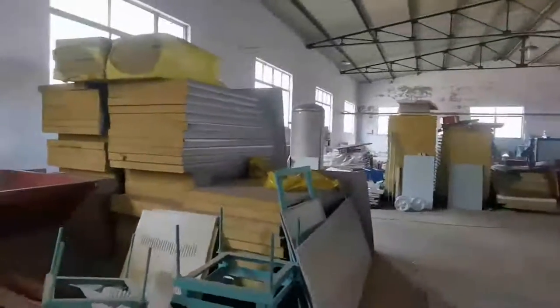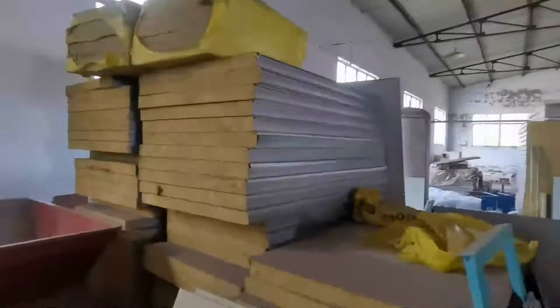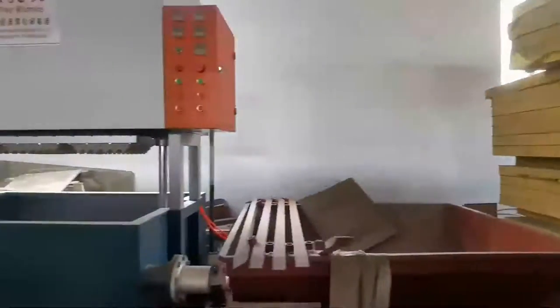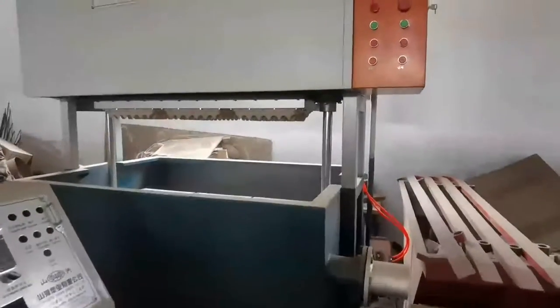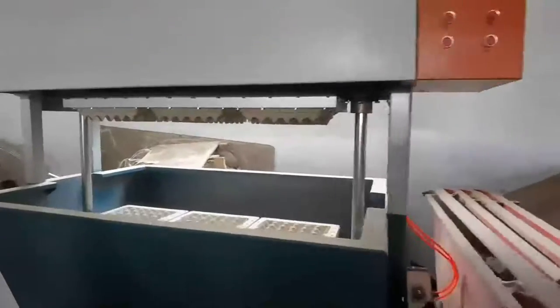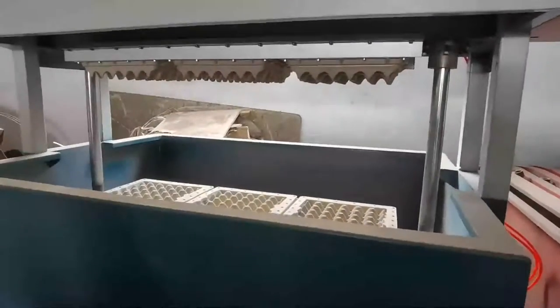And the insulation curtain — insulation rock wool for the drying line door. And this is also a smaller, small capacity line.